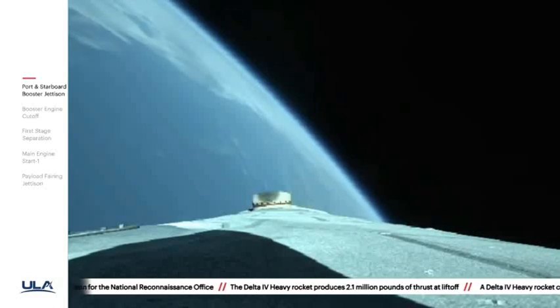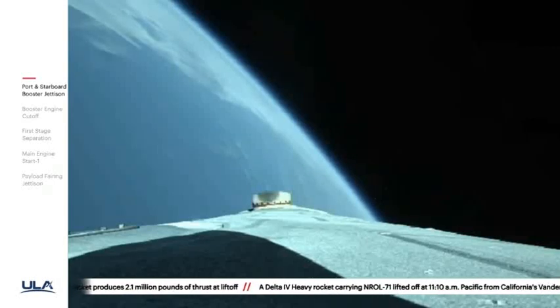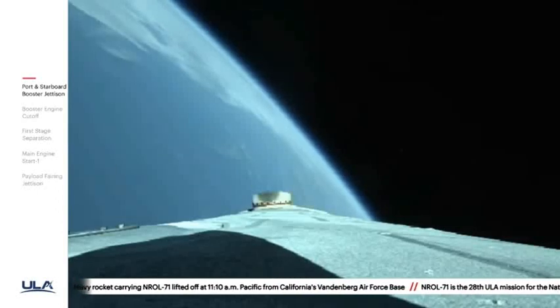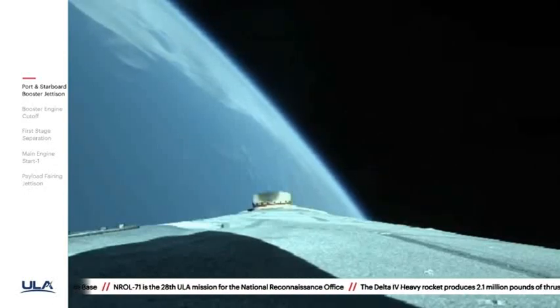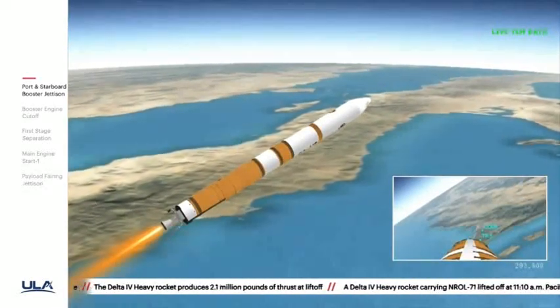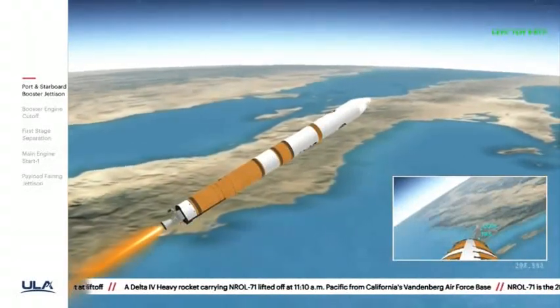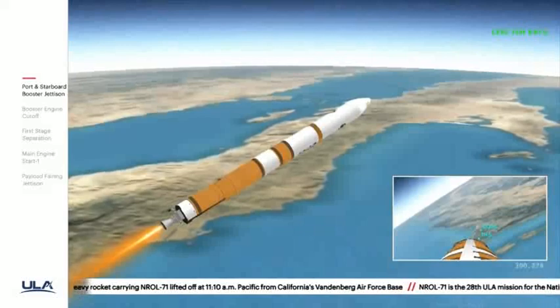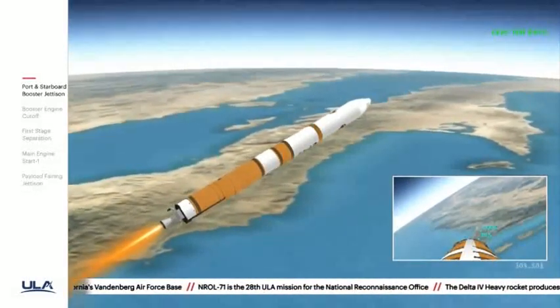Upper stage lock system has begun boost phase chill-down sequence to begin thermal conditioning of the upper stage engine. Now one minute remaining in the boost phase of flight. Core booster continues to look good in the full thrust mode. Upper stage fuel system has begun boost phase chill-down. Coming up on five minutes into flight, a little over thirty seconds now remaining until VECO. Vehicle body rates continue to look good. Chamber pressure continues to look good on the core booster.